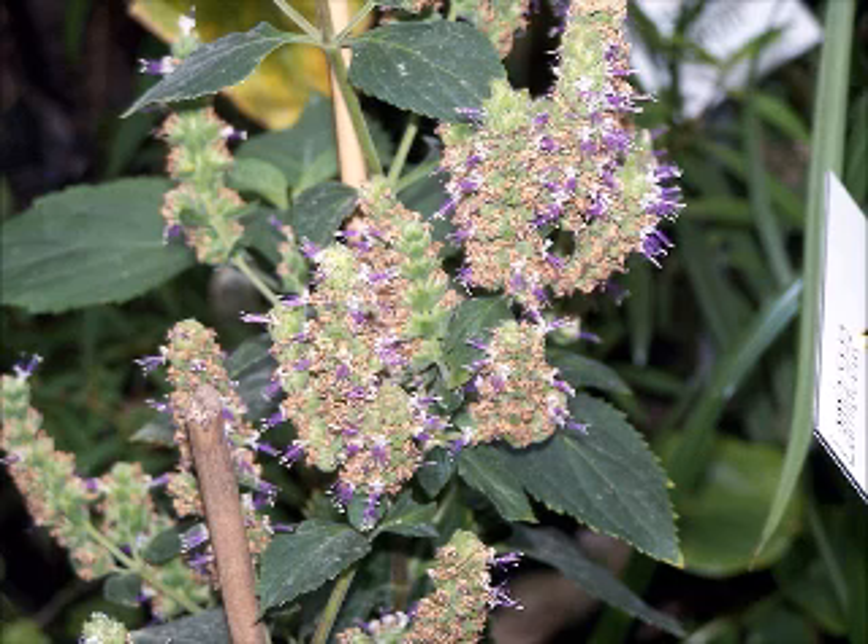It is a bushy herb of the mint family, with erect stems, reaching 2 or 3 feet, about 0.75 meter, in height and bearing small, pale pink-white flowers.